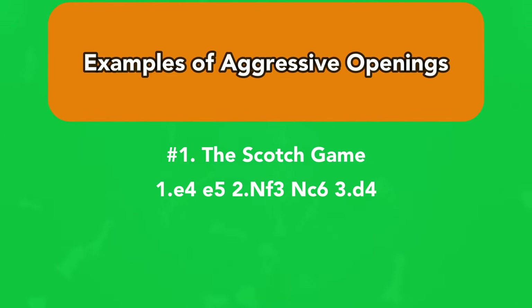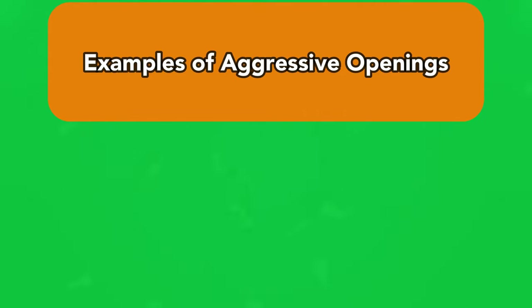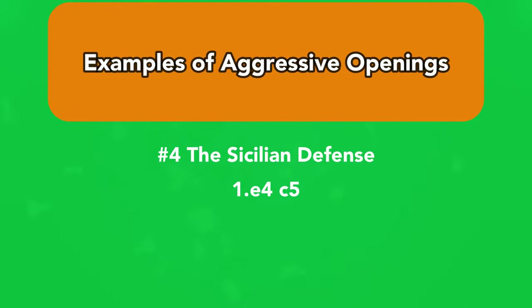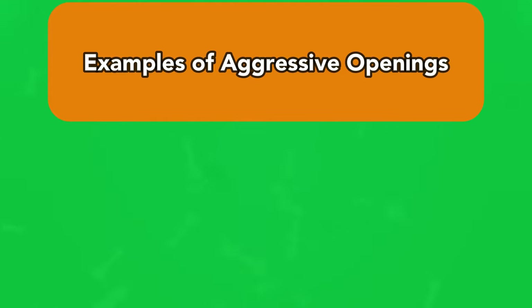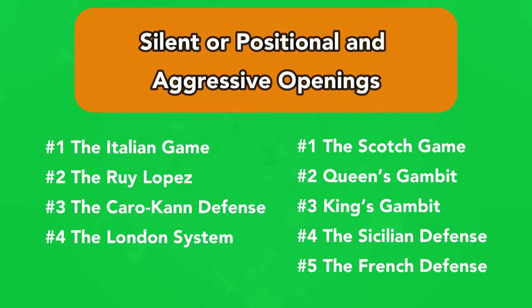Number 1: The Scotch Game — 1.e4, e5; 2.Nf3, Nc6; 3.d4. Number 2: Queen's Gambit — 1.d4, d5; 2.c4. Number 3: King's Gambit — 1.e4, e5; 2.f4. Number 4: The Sicilian Defense — 1.e4, c5. Number 5: The French Defense — 1.e4, e6. Those are the openings in each type of playing style that you can check out.